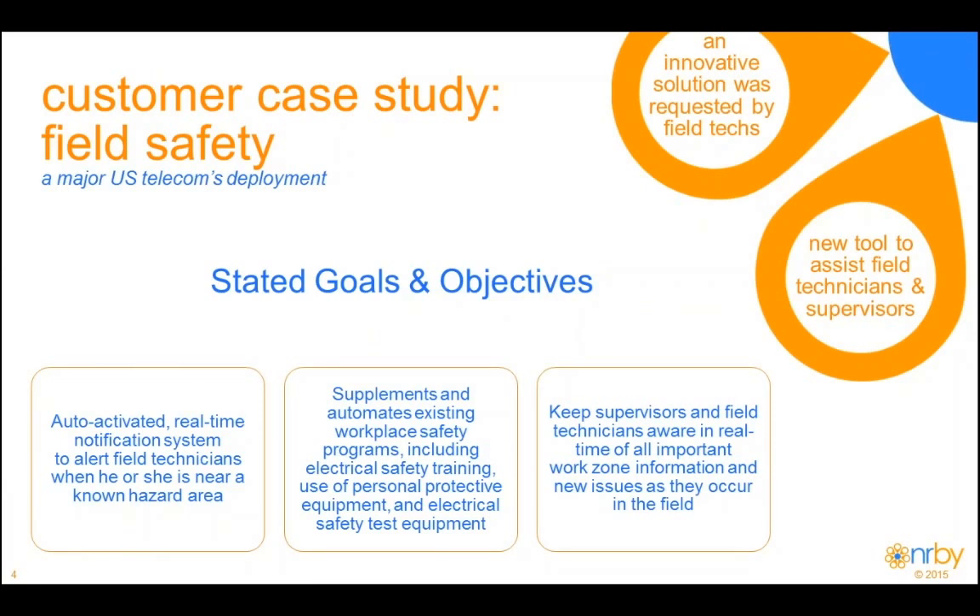Our customer is rolling out NERBY to 2,000 technicians in the northeast. Their stated goals for the platform is to ensure that technicians in the field are automatically aware of any safety hazard. When the technician hits the edge of a geofence — which is a predefined radius around a hazard, could be as small as 150 meters or as large as really anything that would make sense — the technician is immediately notified with an audible alert, a vibration, or both, which they must acknowledge before it can be closed out.